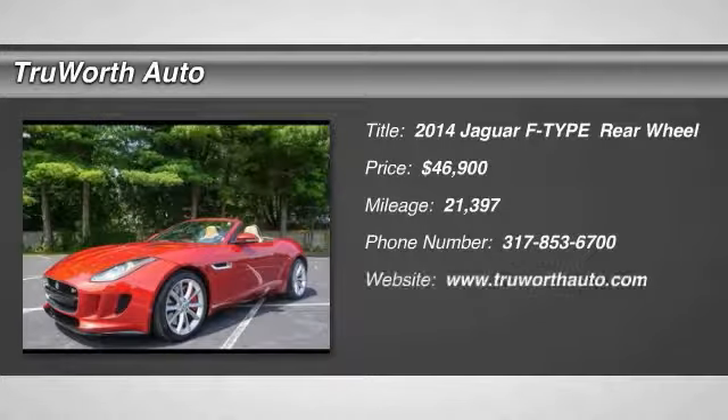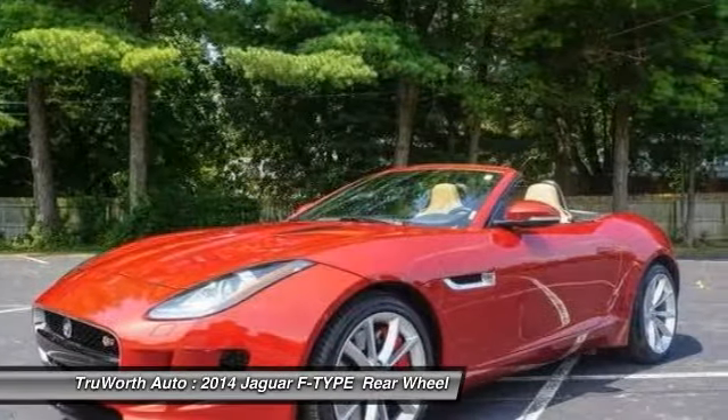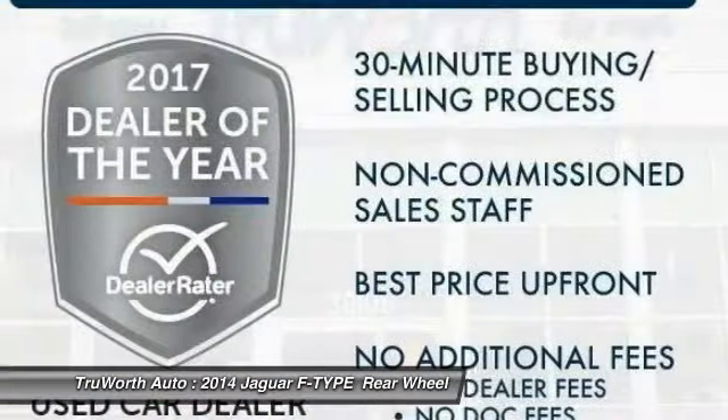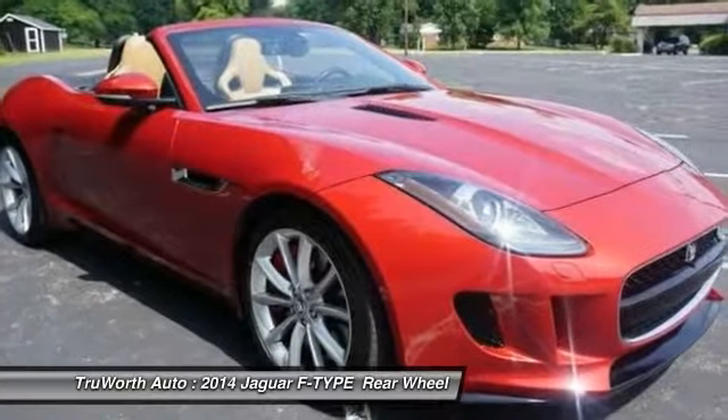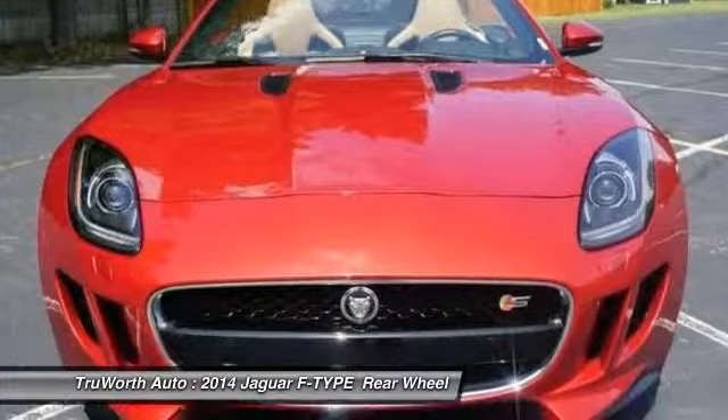The 2014 Jaguar F-Type. The Jaguar F-Type is a feline bred with a wild streak and a feral yearning to meet or beat any other sports car on the road. This Jaguar F-Type is a thrilling blend of style, luxury, and performance.